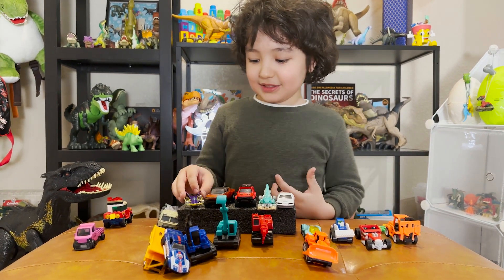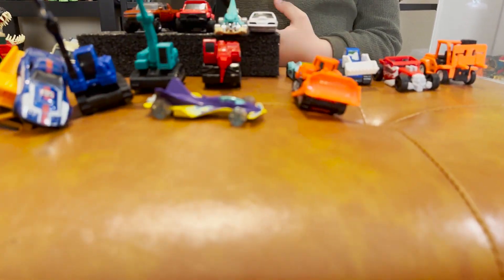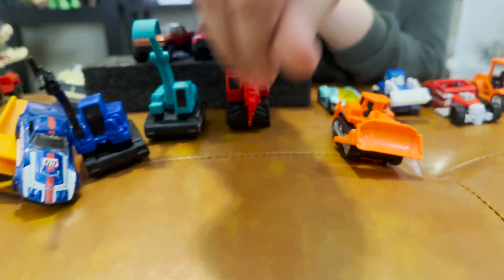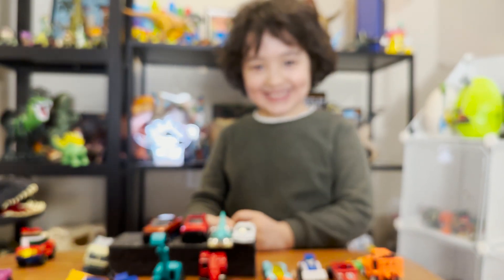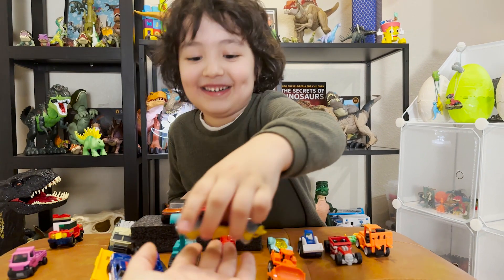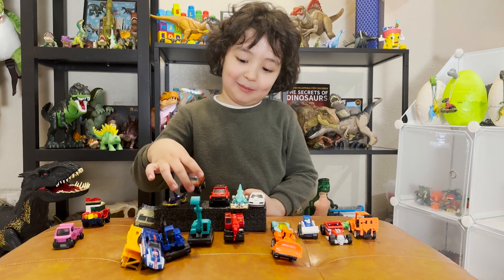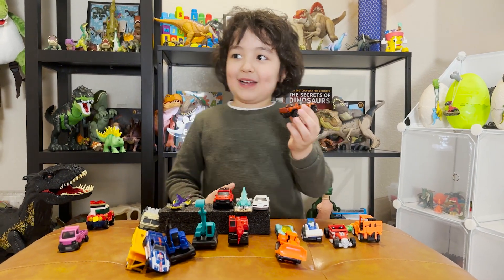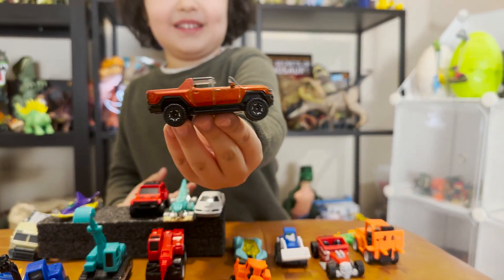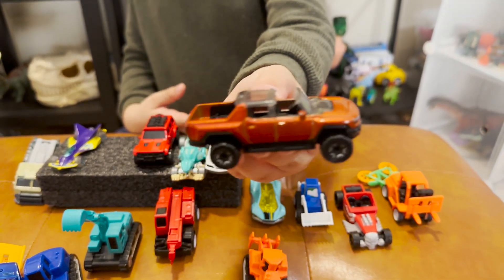Next we have this race car — check it out! It's very cool and very very colorful, and very very fast. Let me put it right here. This is the one that looks like my uncle's car, and my friend Gavin gave it to me from school.